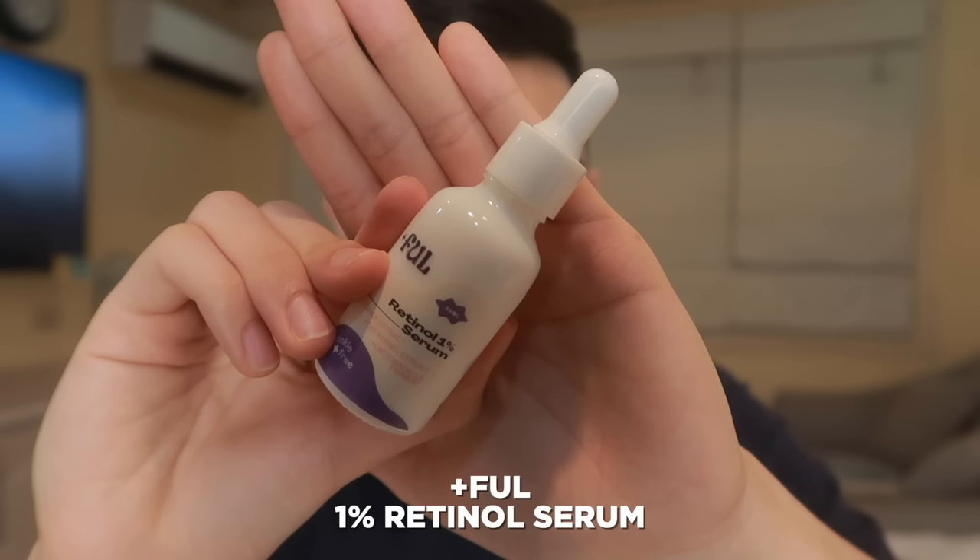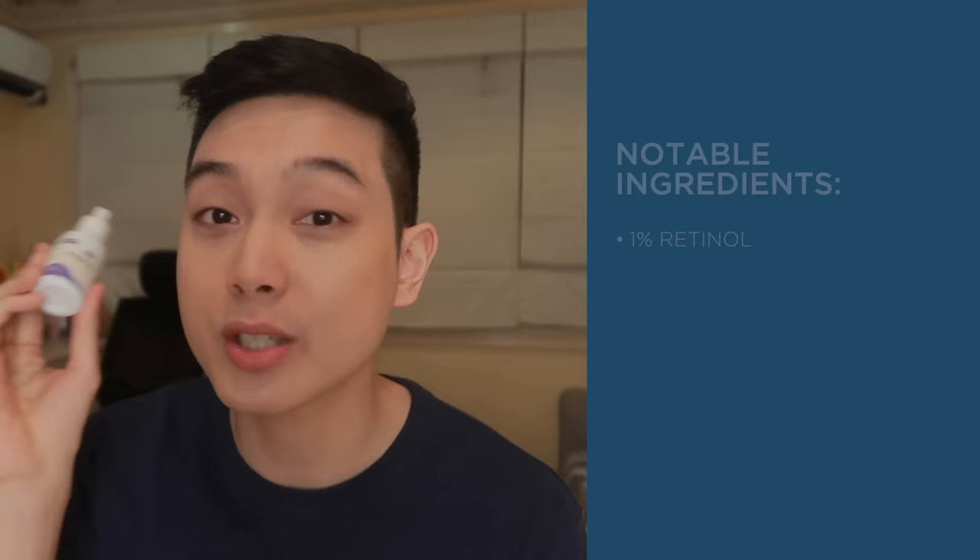Moving on to our final product — this is our main event. This is the local retinol serum which offers the cheapest per ml compared to all of the products na minensyon natin in this video. And this one is from the very promising newcomer in our local skincare scene — this is from Foll, and this is their 1% Retinol Serum. This brand is really shaping up to be one of my favorite local brands this year — simula pa lang nung nakita ko yung 2% salicylic acid serum nila sa Shopee, which I mentioned in a video on the best BHA exfoliants, and then nag-release sila ng ganito. Grabe talaga, palaban sila.